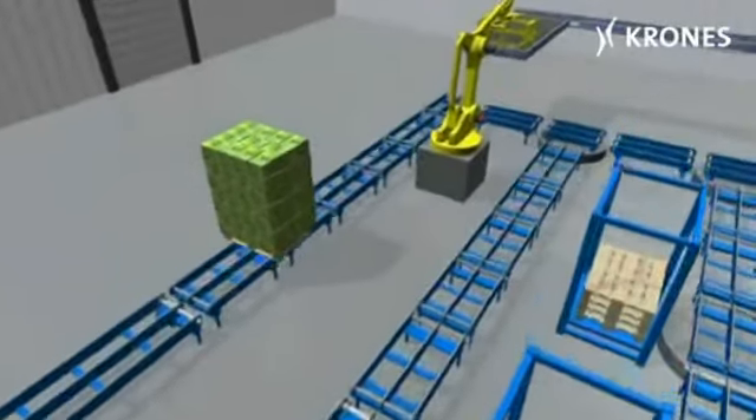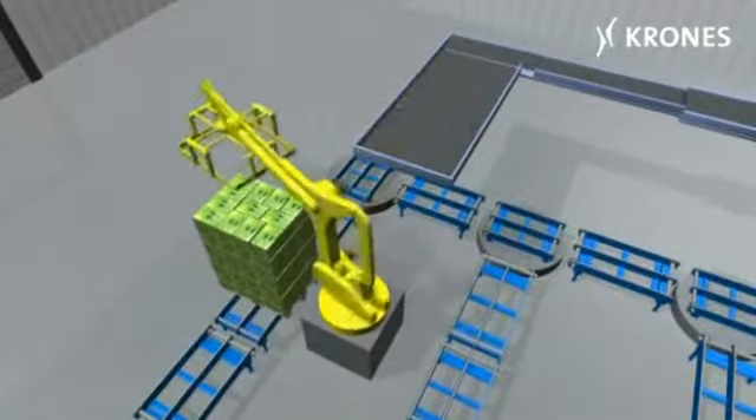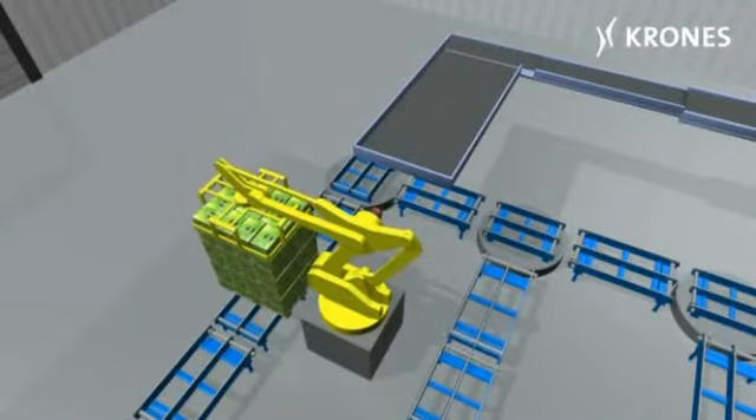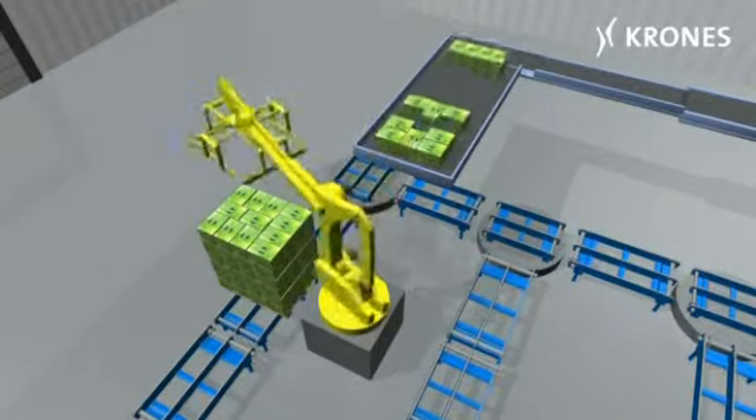Increasing article diversity, together with more frequent and small delivery consignments, are making the order picking process significantly more complicated in the food and beverage industries. Efficient solutions are needed.